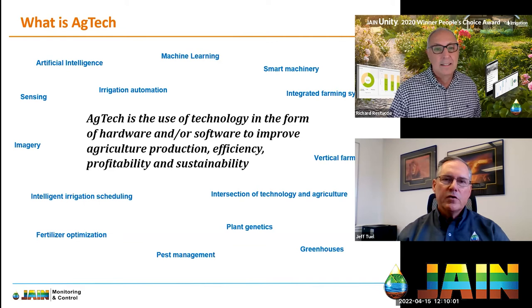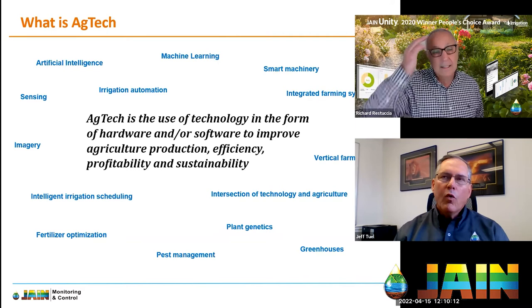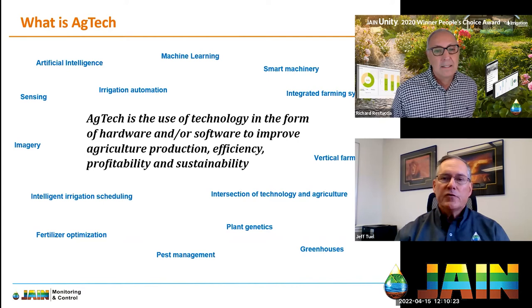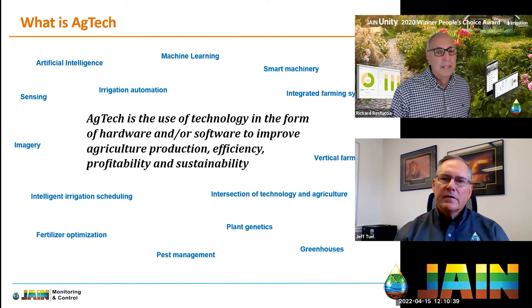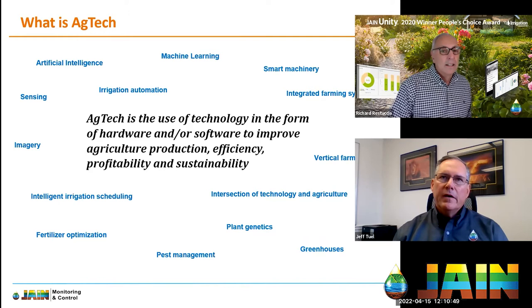To put things into perspective, the World Bank says agriculture represents nearly eight trillion dollars as an industry globally. Their published study went on to say there is a profound potential for new technology and innovation. The things we're faced with and where we're going with ag tech is quite impressive.